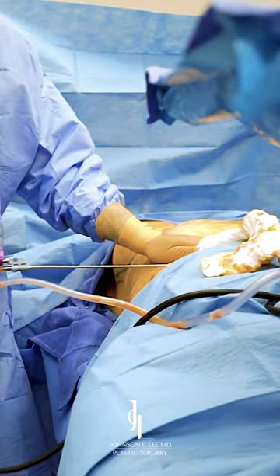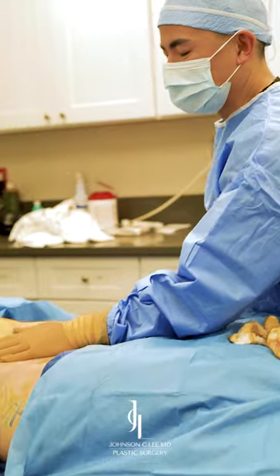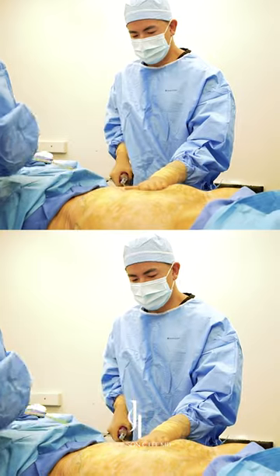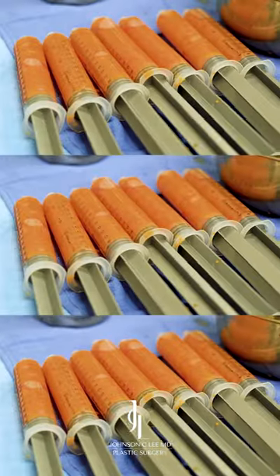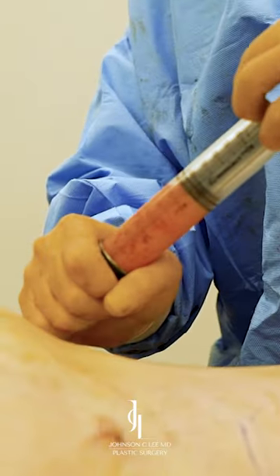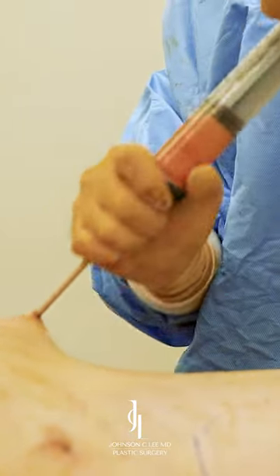She already has a really great baseline shape with previous breast implants. What I'm going to be doing today is liposuction of her trunk, removing the fat from her abdomen, from her back and her sides, and then transferring that fat into her hips and her buttocks. This is really going to give her a more feminine, beautiful shape and better overall proportions.